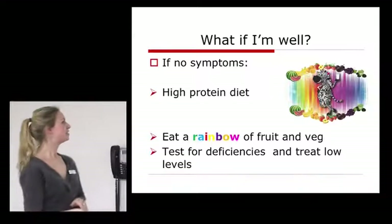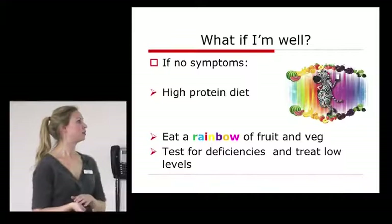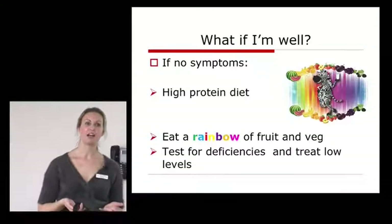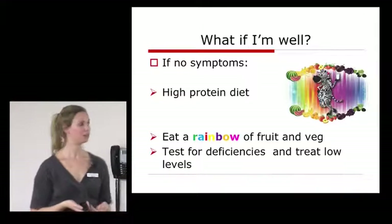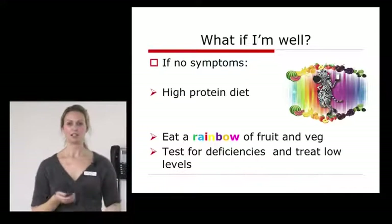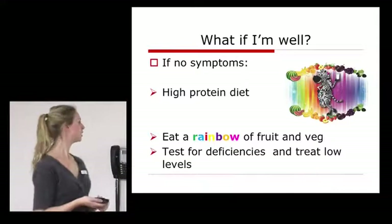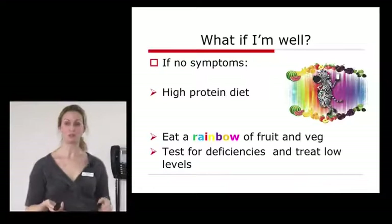For patients who are well and have no symptoms, you first need a high protein diet — lots of lean meats, white meat, fish, especially oily fish, and dairy if you tolerate it. I say lean meat because fat can be a carcinoid trigger for some people. Eat a rainbow of fruit and vegetables — different colours at each meal — aiming for at least two fruit and three vegetables per day, following healthy guidelines. If you're on a somatostatin analogue, we aim to monitor your vitamins every 18 months and treat any deficiencies found.